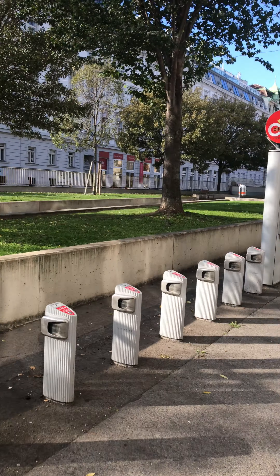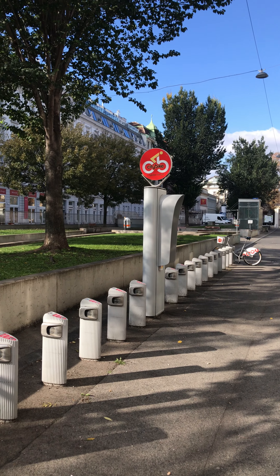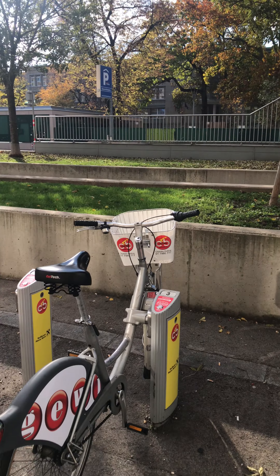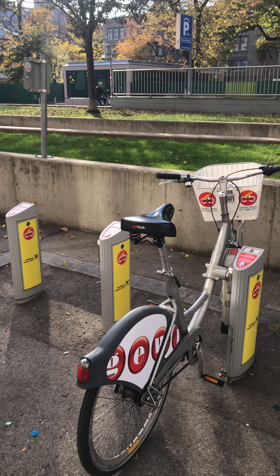That's it, folks. Hope you enjoy when you come to Vienna and rent one of those bikes. If you need more information I'm glad to help — send me a comment. Talk to you later, bye!